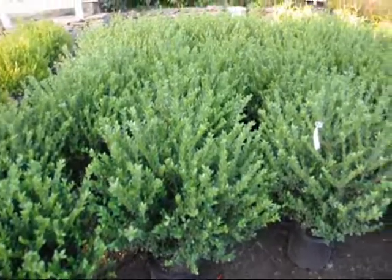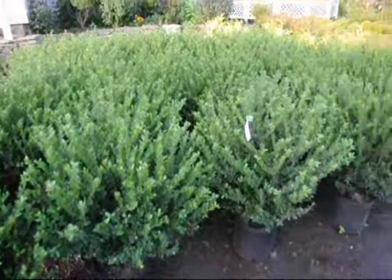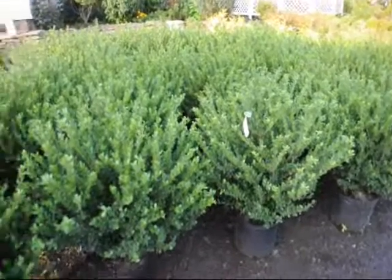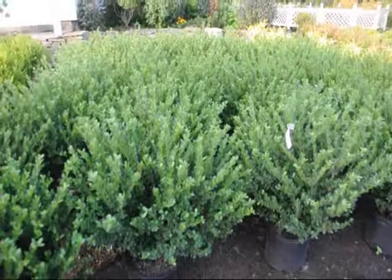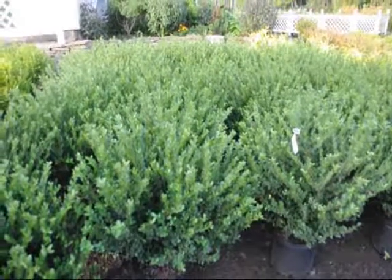These are Bennett's compact hollies — a nice bush for along a walkway. Easy to maintain, hardy, and not expensive. Give us a call at 215-651-8329 at Highland Hill Farm.